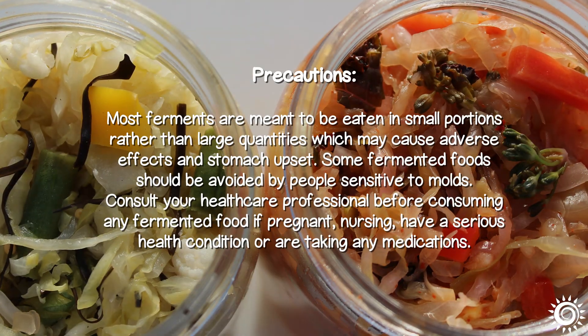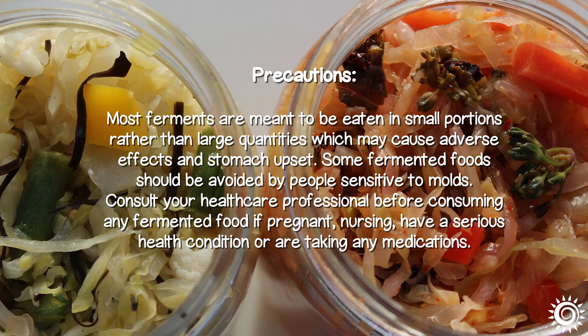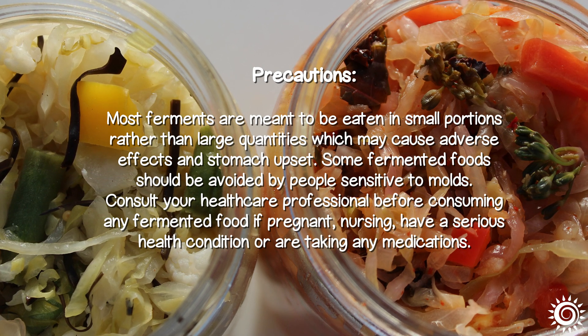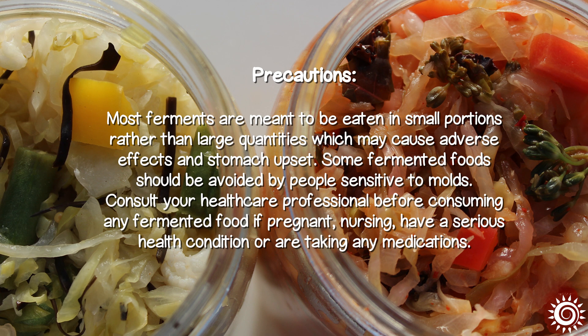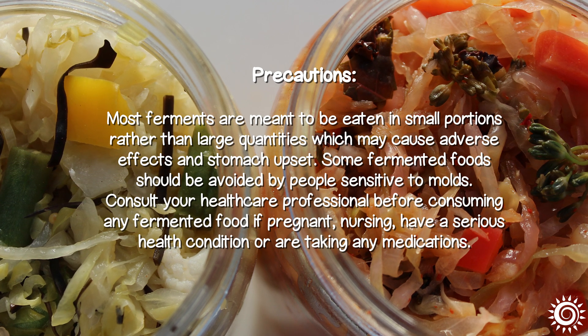Precautions: Most ferments are meant to be eaten in small portions rather than large quantities, which may cause adverse effects and stomach upset. Some fermented foods should be avoided by people sensitive to molds. Consult your healthcare professional before consuming any fermented food if pregnant, nursing, have a serious health condition, or are taking any medications.